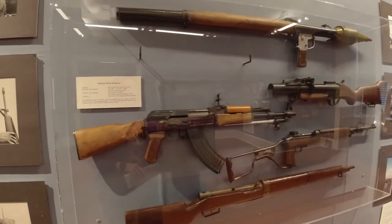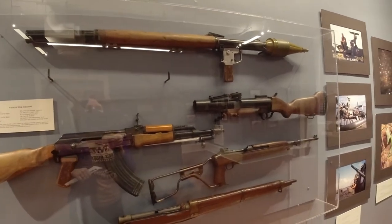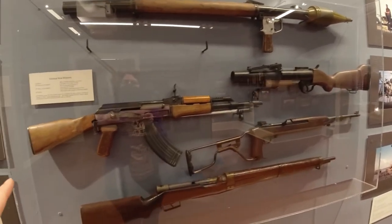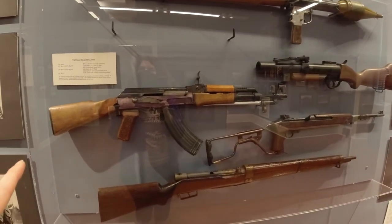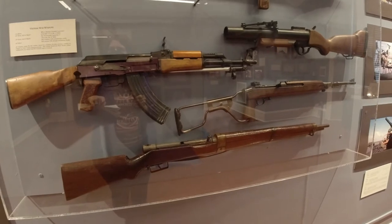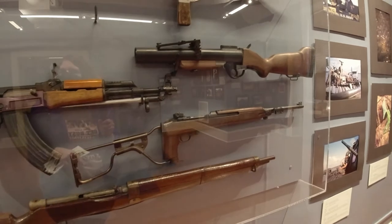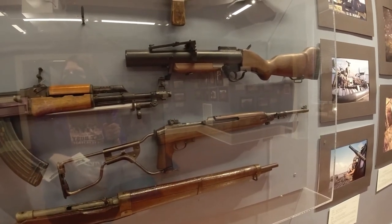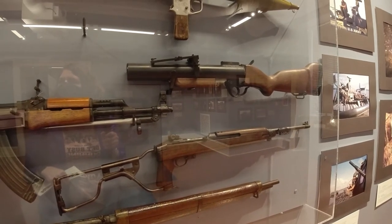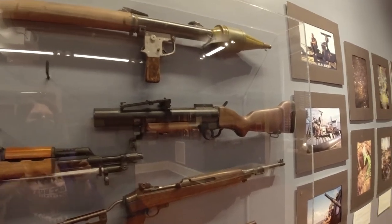Vietnam War weapons. The top one is really scary — that is a grenade launcher. Below it is a Colt CAR-15 rifle. There is a bolt-action rifle on the bottom, an M2 carbine with a paratrooper stock. And then it looks like another grenade launcher right there.